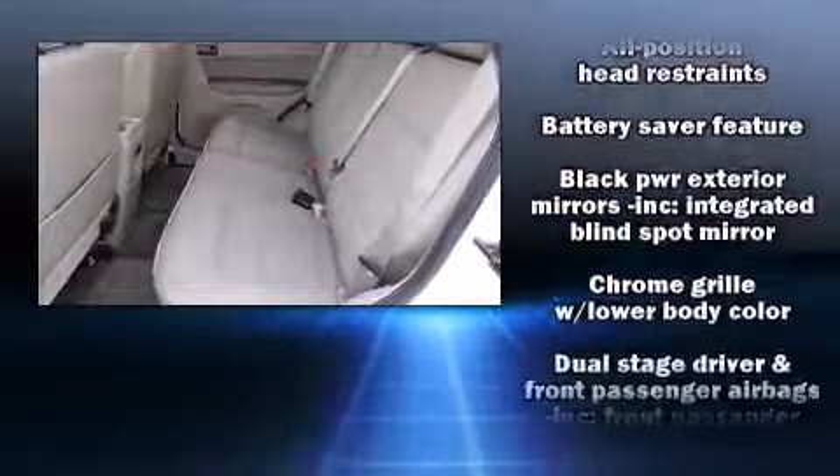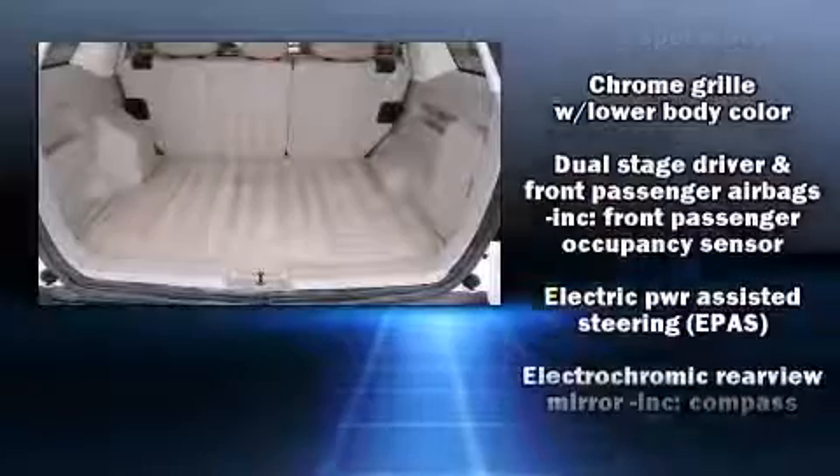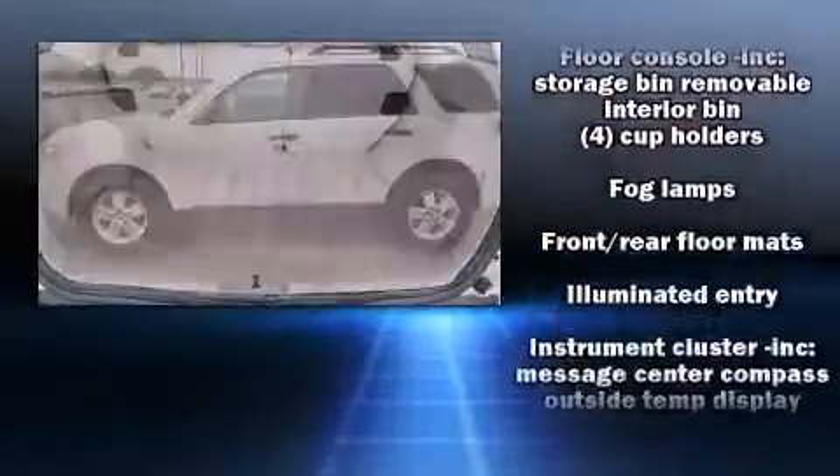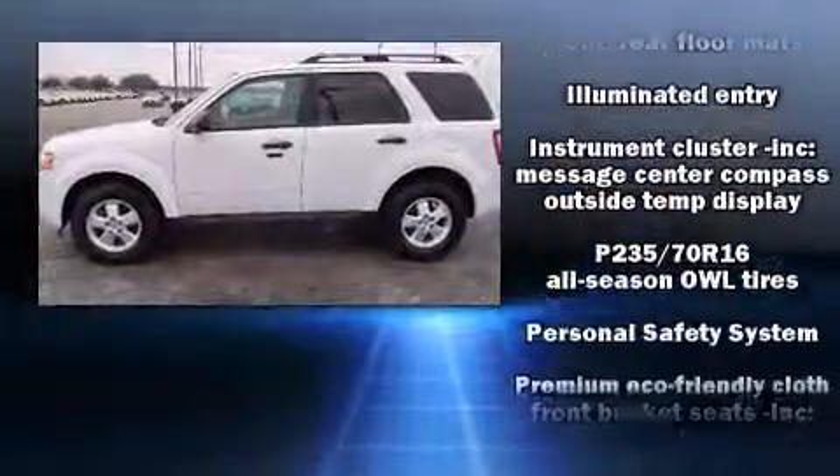Ford also prioritized safety and security by including dual front impact airbags, head curtain airbags, traction control, ignition disabling, and ABS brakes.